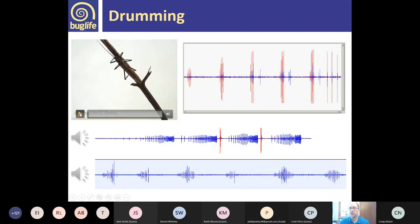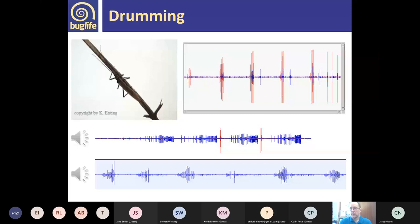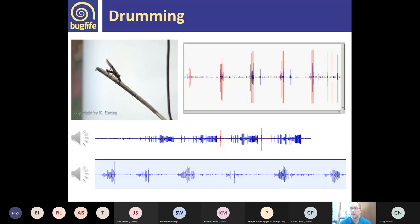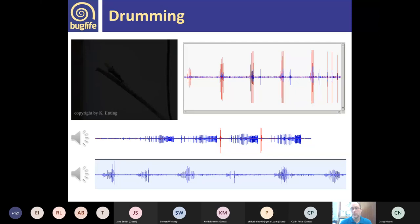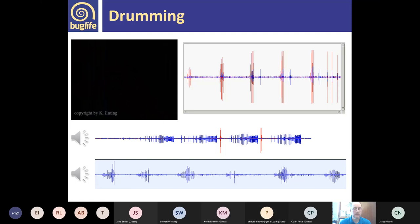Here's a video showing Taeniopteryx nebulosa vibrating its abdomen against sticks. This is audible to us — what we don't know is whether stoneflies are hearing this or more likely detecting vibration. It's something you can do at home: put a stonefly in a little cardboard box, place it on a microphone on your phone and record them drumming. Females stop drumming once they've been mated, so you need fresh specimens to try this.